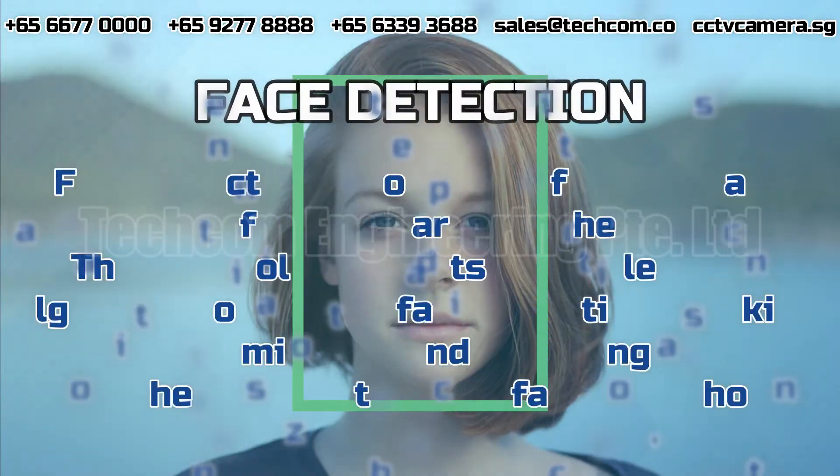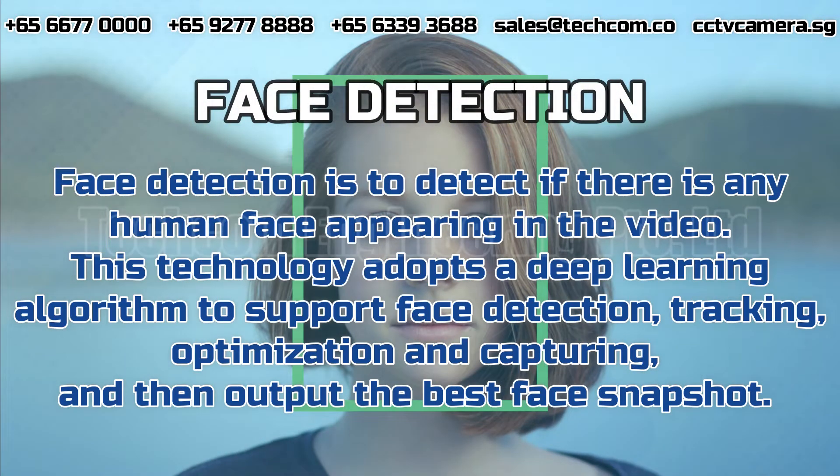Face Detection. Face detection is to detect if there is any human face appearing in the video. This technology adopts a deep-learning algorithm to support face detection, tracking, optimization and capturing, and then output the best face snapshot.